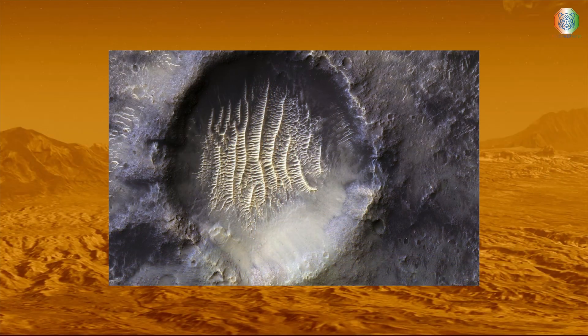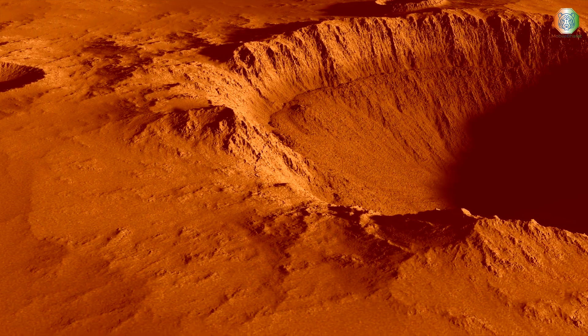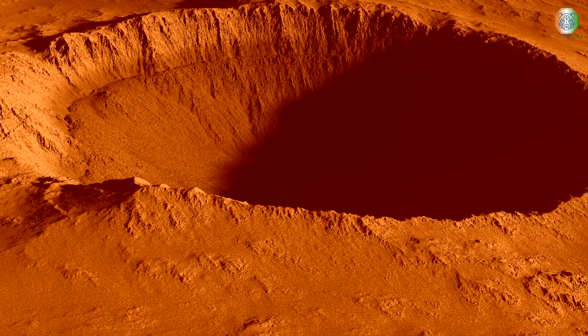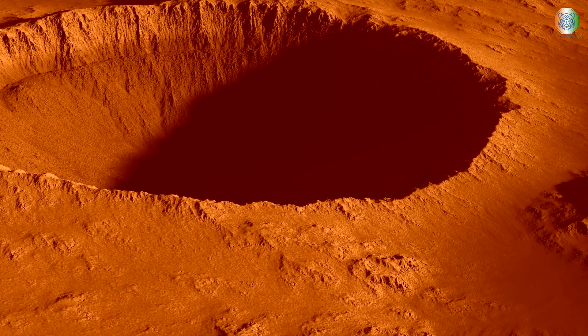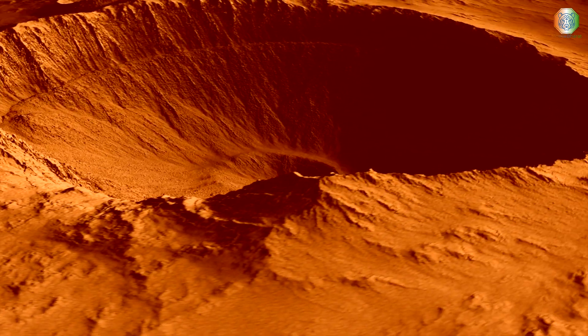Although the photo above isn't new — it was captured by the high-resolution imaging science experiment on the Mars Reconnaissance Orbiter on September 8, 2021 — NASA just posted it to Instagram this week. The stunning image went viral, with some saying that it looked like an alien footprint.